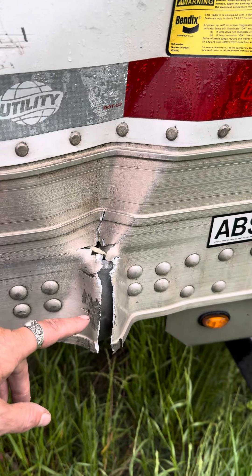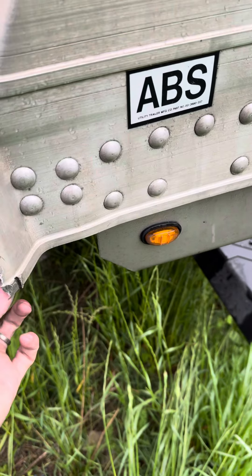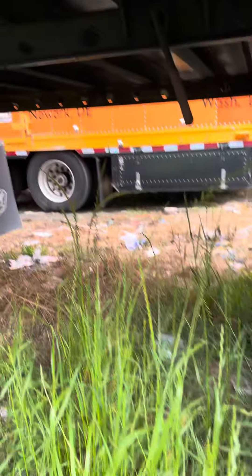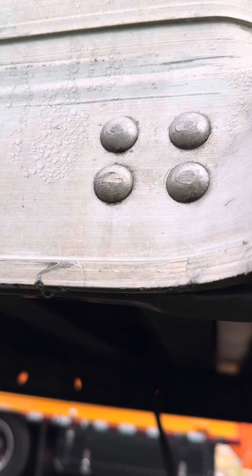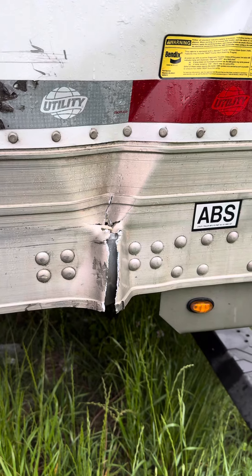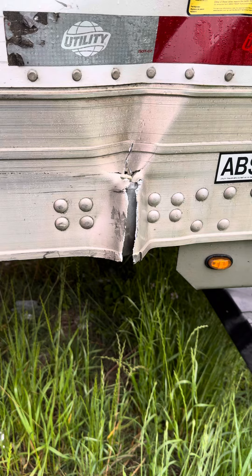Yes, the rub rail's cracked. The subframe here is bent, but it's between the frame rails. And as you can see, the frame rails themselves are still secure. That means it's still DOT compliant. It needs to be repaired, but it's still compliant.